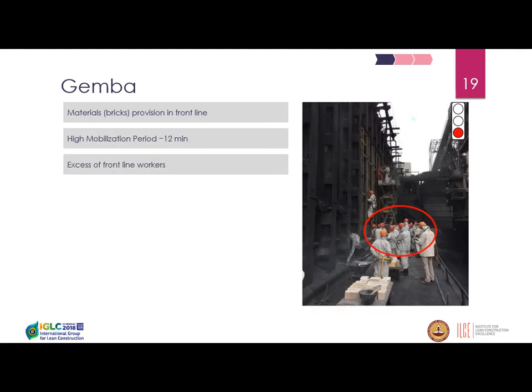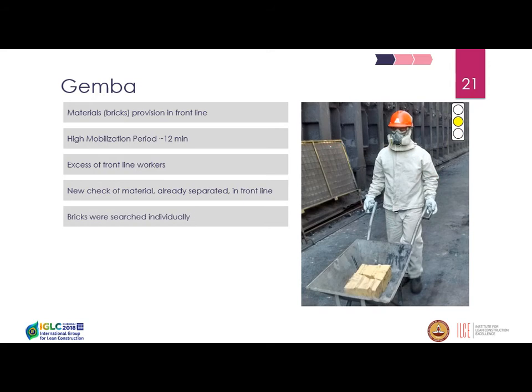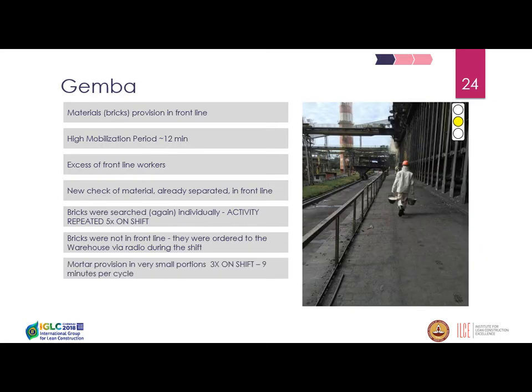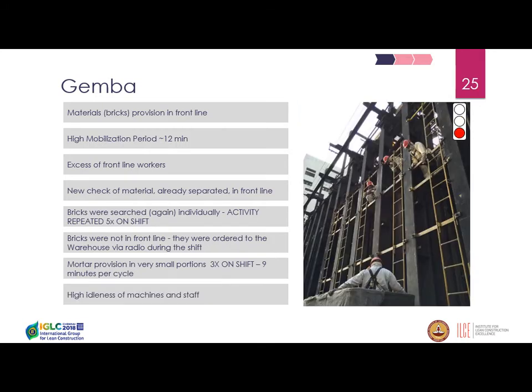Here are some pictures of the inefficiencies visible on site. You can see excess of frontline workers and many problems with material supply. Bricks were transported individually — just three bricks at a time, again and again. Workers had to call the warehouse to bring specific missing bricks to the frontline, and mortar was prepared in very small portions, requiring many repetitions during a shift.